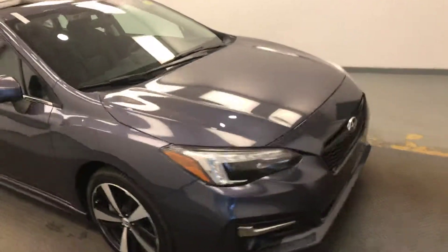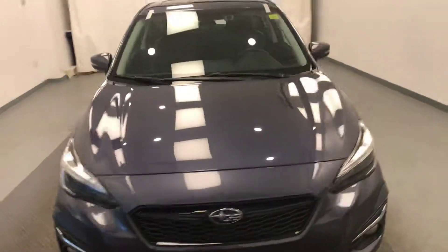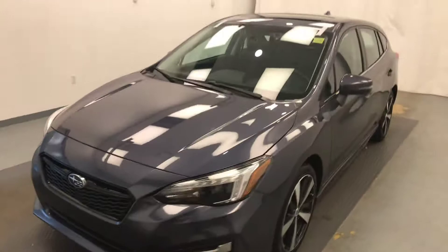Once again we're viewing stock number 179231 on a 2017 Subaru Impreza, and our exterior color is carbide gray.